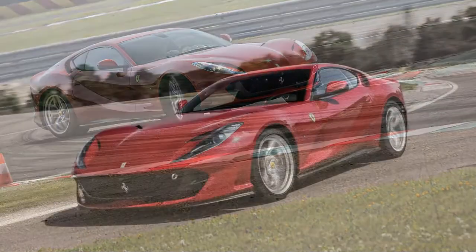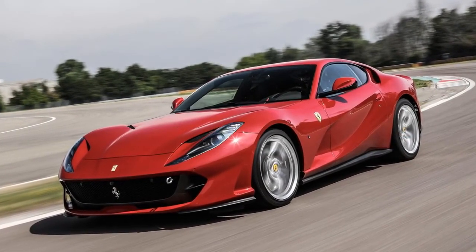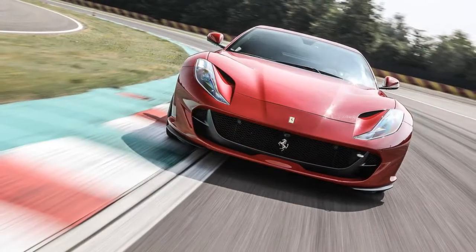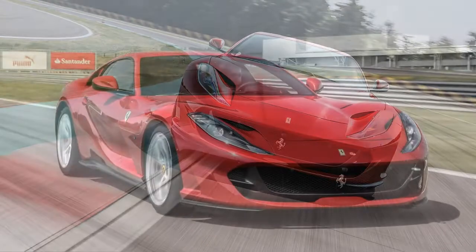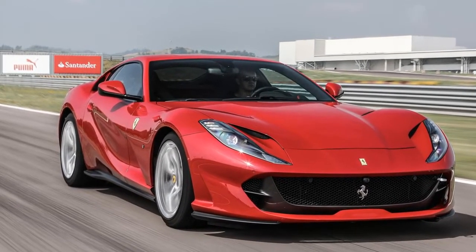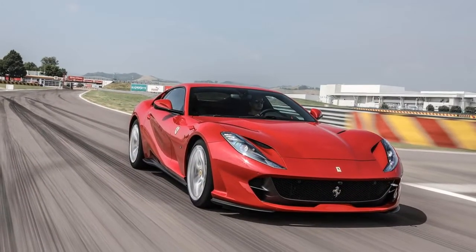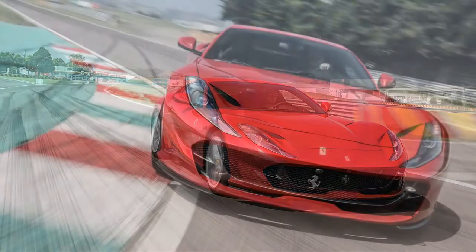If you're lucky enough to have sampled the standard F12 and one of the 799 F12 TDFs offered to Ferrari's most loyal clients, you've got a pretty good idea of the 812 Superfast's personality — a blend of the TDF's edginess and the F12's comfort and usability. Even within the rarefied world of supercars, the 812's athleticism is impressive despite its veil of approachability.